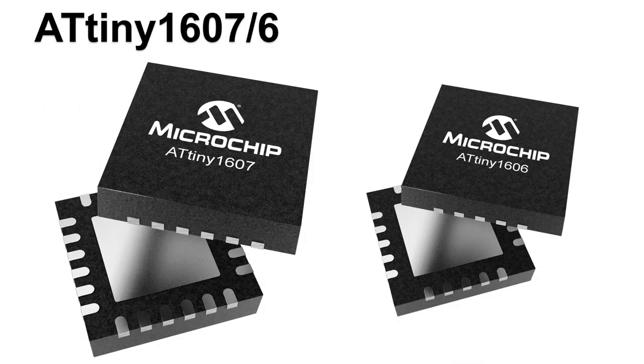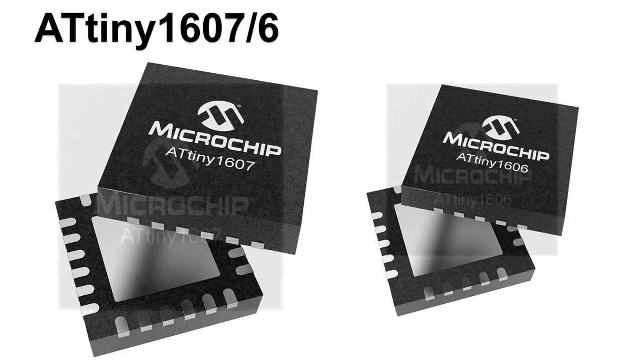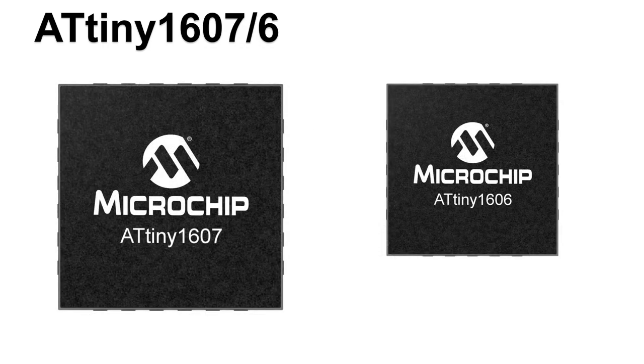The ATtiny 1607 microcontrollers from Microchip Technology provide an ease-of-use solution to help greatly reduce application development time to get products faster to market. These devices also provide a migration path from other ATtiny low-pin count AVR devices for developers who need more memory, pins, or additional capabilities while maintaining backwards compatibility with existing designs.